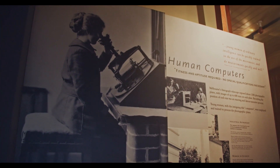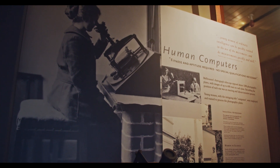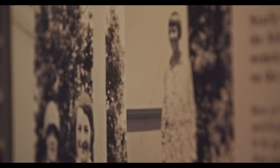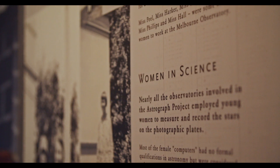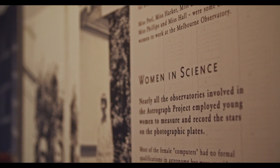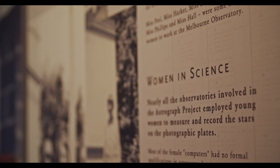Those numbers had to be determined, and that was done by human computers — women were employed to do this function. These women were employed by the Victorian government in the public service, and they were the first women in Australia to be employed by the public service. Those photographs taken in the 1890s and 1900s serve as a snapshot in time.